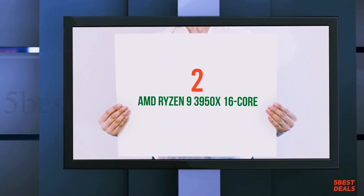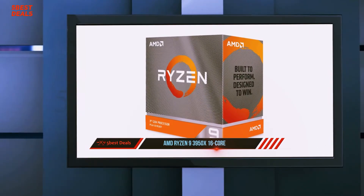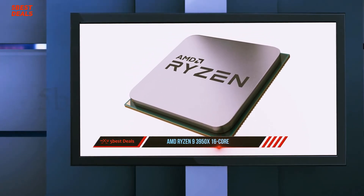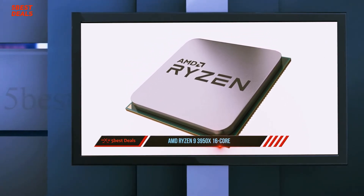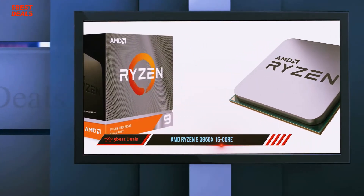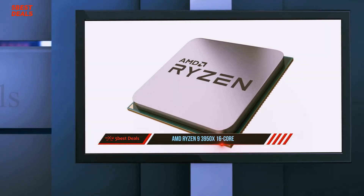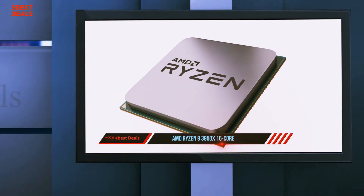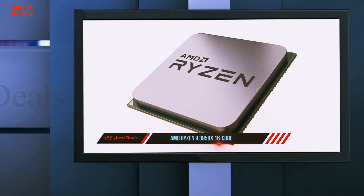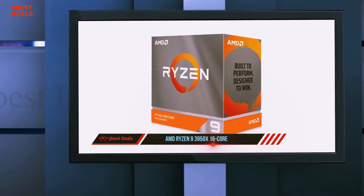Coming in at number 2, the AMD Ryzen 9 3950X 16-core. The Ryzen 9 3950X lets you jam highly threaded horsepower into an affordable motherboard, creating a new CPU class all its own. Its 16 cores and 32 threads redefine what's possible for the mainstream, and its comparatively affordable price per core is a great value. AMD's Ryzen 9 3950X brings the ultimate threaded performance to the mainstream desktop.